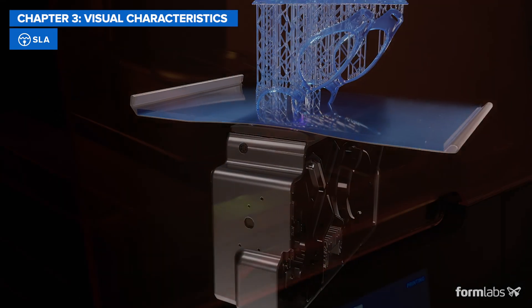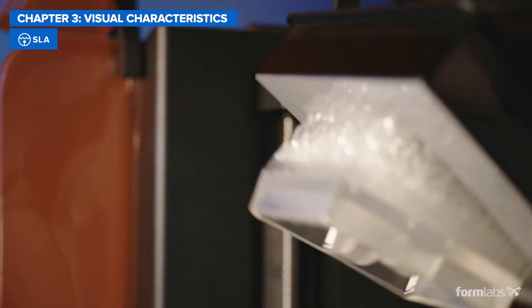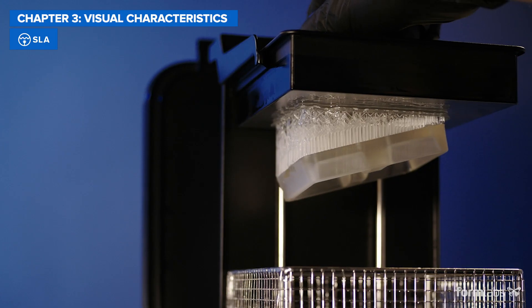This creates a smoother surface finish right out of the printer with reduced staircase effects, especially for overhanging and upright geometries.